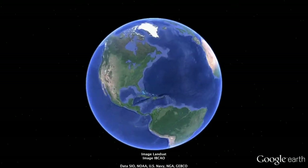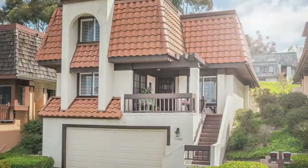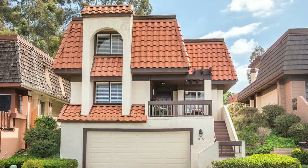Welcome to 11472 Cessbed, a beautifully appointed residence in the desirable El Dorado Ridge development in Tierra Santa. This home features 1,779 square feet, three bedrooms, and two and a half baths.